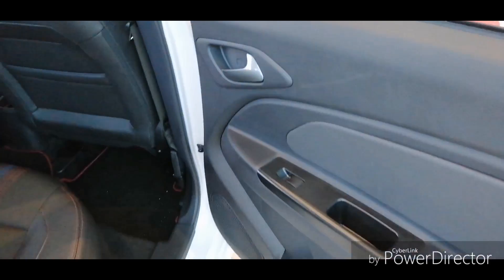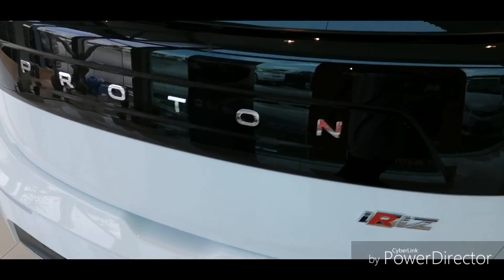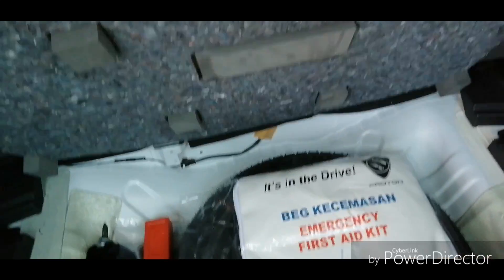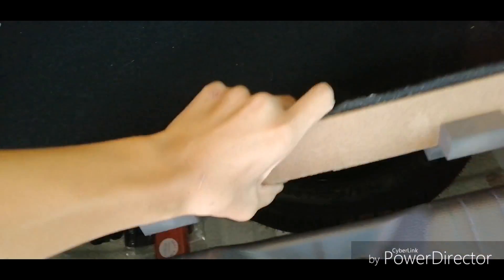The door closing sound is quite solid. The boot size is pretty decently large compared to the Perodua Myvi and is usable. There are boot lights, and under the boot board there is space for an emergency triangle and a jack-up tool — a pretty well organized boot space.